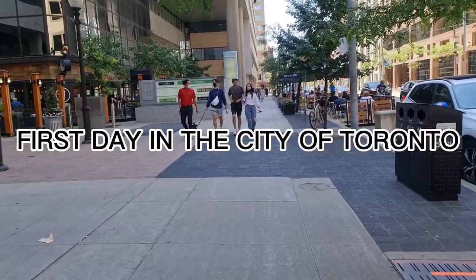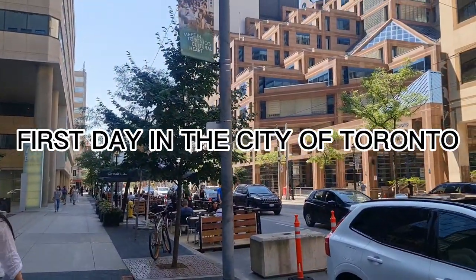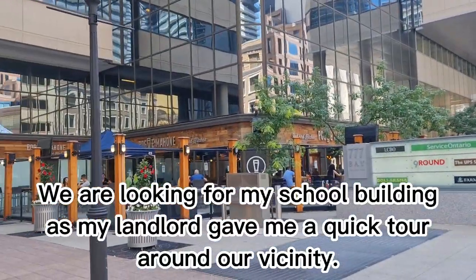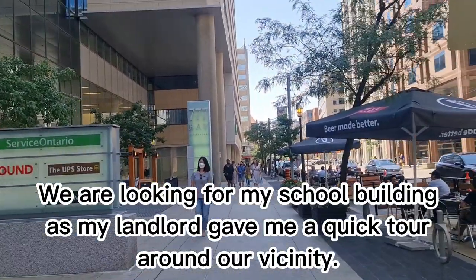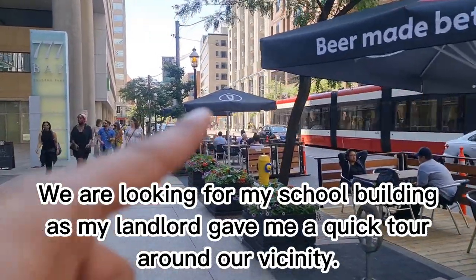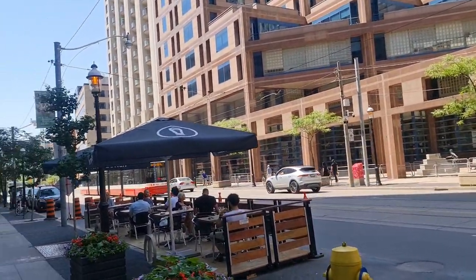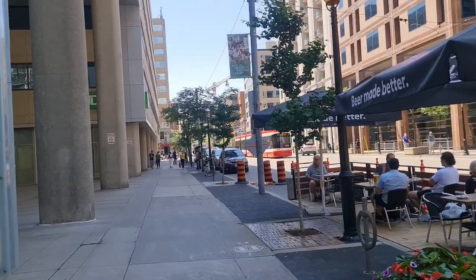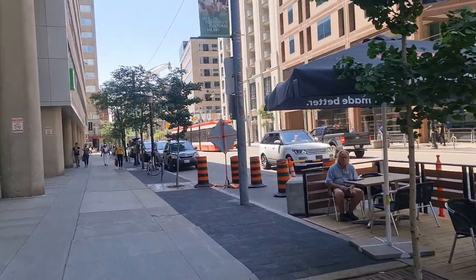I want to vlog, so for our Filipinos primarily, it should be around here I think on that side. It's like 22 College Street.